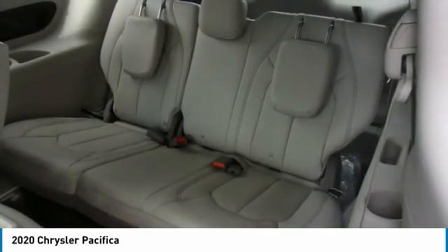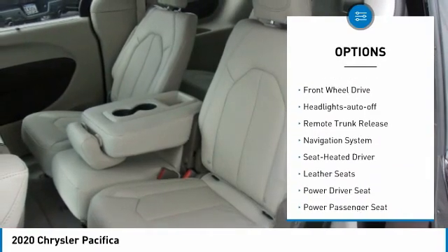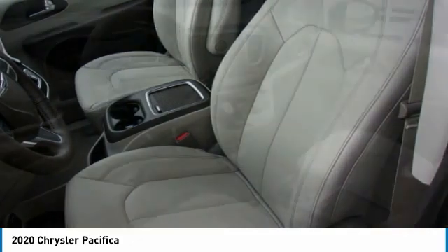Here are some of this vehicle's great options: aluminum wheels, heated side mirrors, traction control, daytime running lights, remote keyless entry, fog lights, mirror memory, FWD, headlights auto off, and remote trunk release.